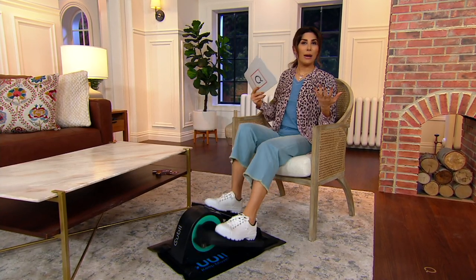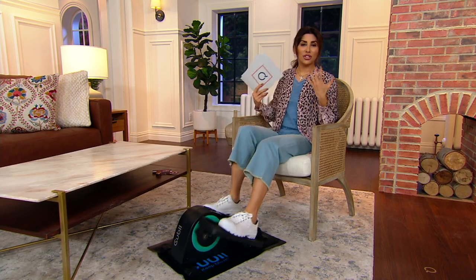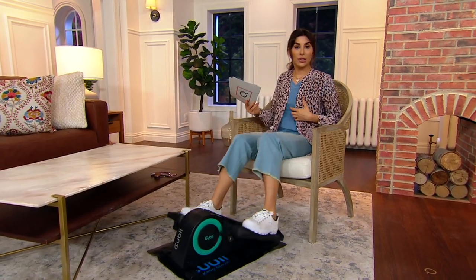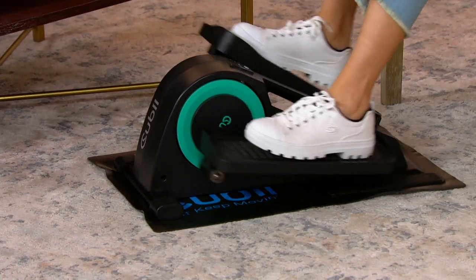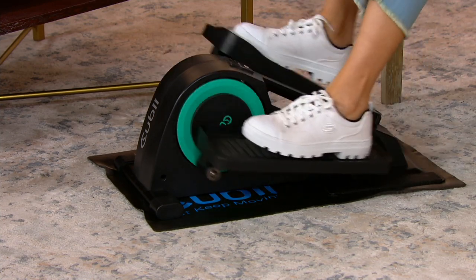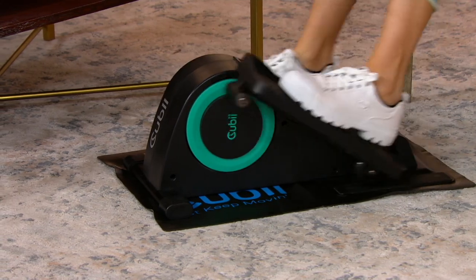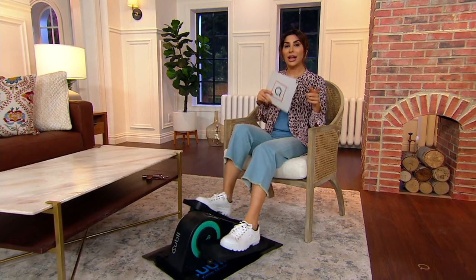You've probably heard about the benefits of using an elliptical and why people like it, especially people who feel like they just can't walk or run like they used to without experiencing some pain. This is a compact seated elliptical, so you're able to get those elliptical benefits from the comfort of a chair. It's a genius idea, and it's no wonder that when we had this as a Today's Special Value in August, it sold out.